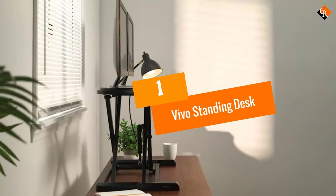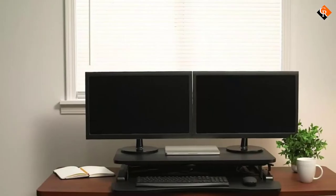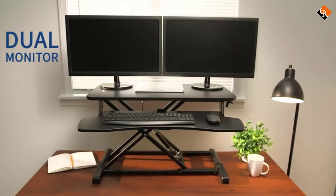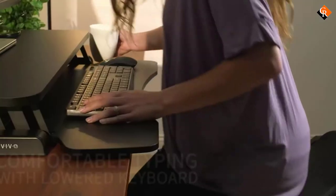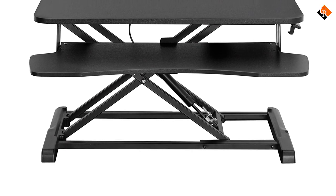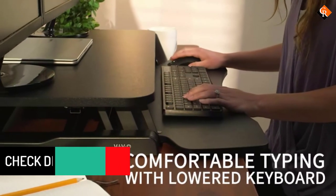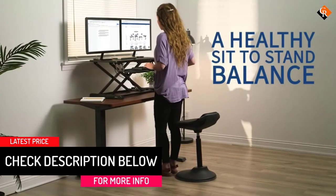And finally at number 1, we have the Vivo Standing Desk. This adjustable standing desk is a great portable option that is strong enough to support up to 33 pounds. The double-tier workstation also means it's great for people who use a mouse, keyboard, second monitor, or just need some extra space for papers. If you just want one surface, the keyboard tray is removable. The lift assist mechanism allows you to rotate from sitting and standing mode, 4.5 to 22 inches, easily throughout the day. It's available in 4 colors and 32 or 38 inch sizes.